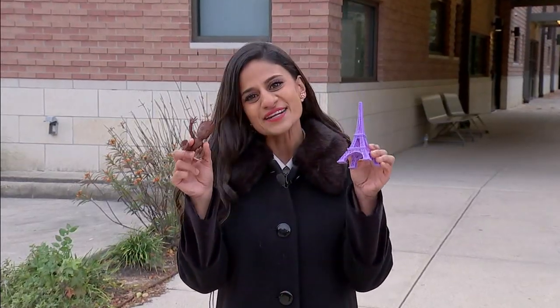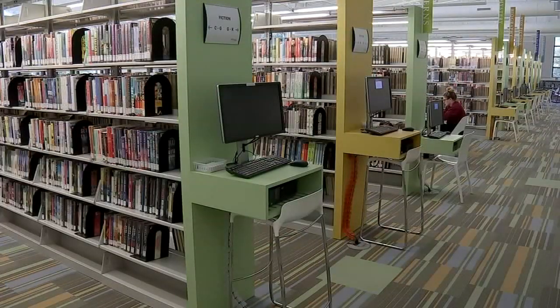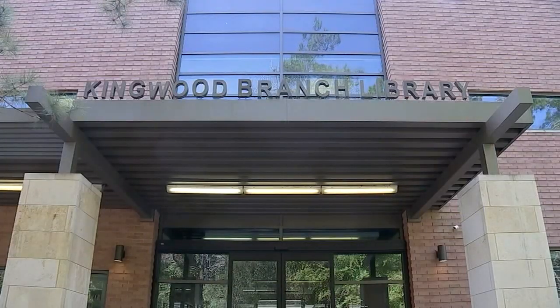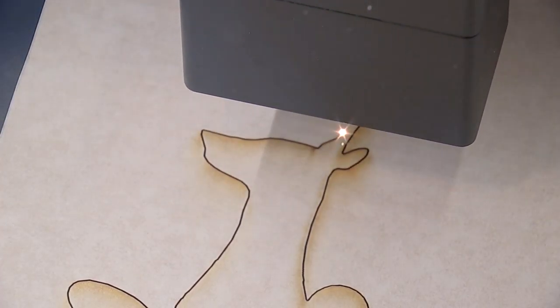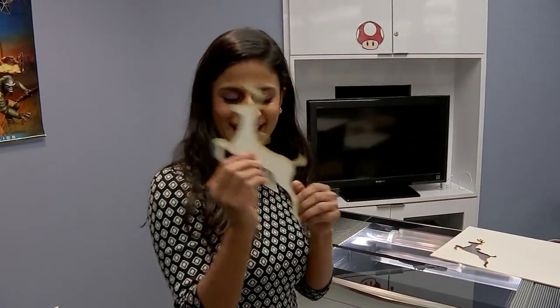These items were 3D printed right here in Kingwood, and you can do the same for free. Everybody knows you have to be very quiet when you visit libraries, but at the Kingwood branch library there is a special sound — the sound of technology.